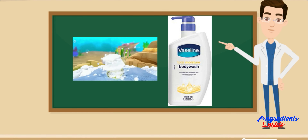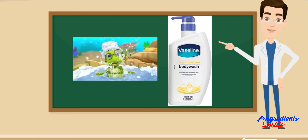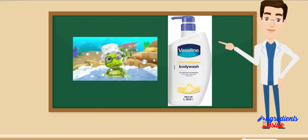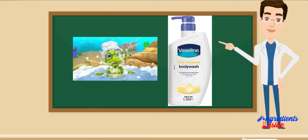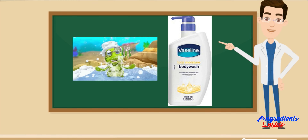Vaseline Total Moisture Body Wash Pump Bottle एक दैनिक उपयोग वाला Body Wash है जो त्वचा को साफ और पोषण देने में मदद करता है। ये सभी प्रकार की त्वचा के लिए उपयुक्त है और पुरुषों और महिलाओं दोनों द्वारा इसका उपयोग किया जा सकता है। इस Body Wash के मुख्य उपयोग में Cleansing शामिल है — Body Wash प्रभावी रूप से त्वचा को साफ करता है और शरीर से गंदगी, अशुद्धियों और पसीने को दूर करता है।